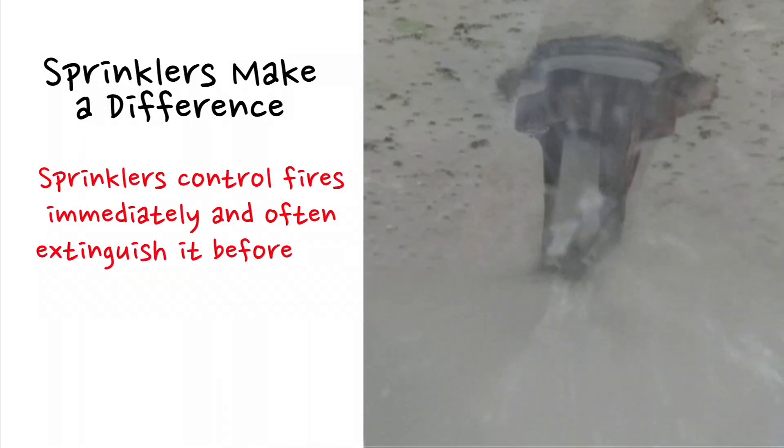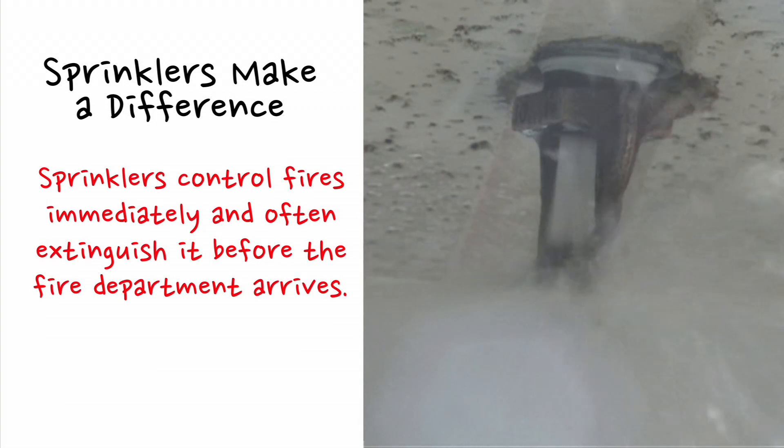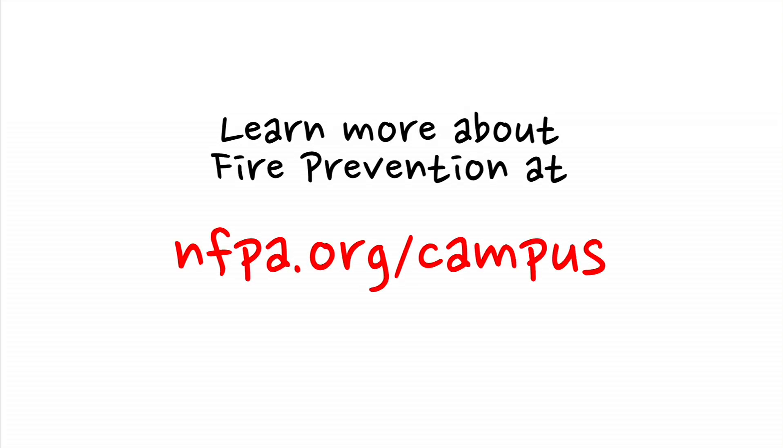Sprinklers do make a difference. They control fires immediately and often extinguish them before the fire department arrives. To learn more about fire prevention, go to NFPA.org/campus.